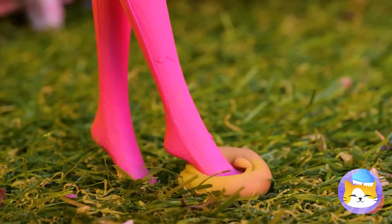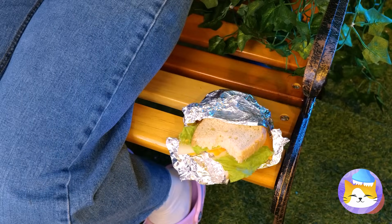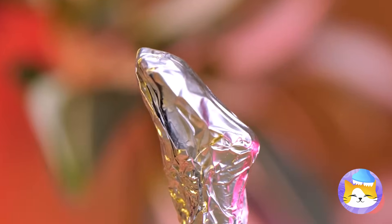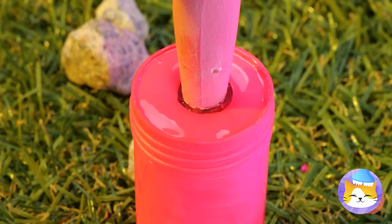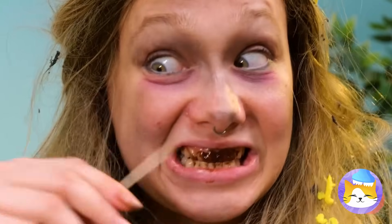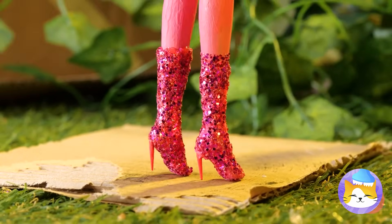Watch your step — you need some shoes. What to use? Aha! Some foil — good thing no one's using it. Wrap around, add some hot glue, and paint it whatever color you like. Or better yet, cover it up with glitter. But you'll need some heels if you want to walk tall. So sparkly — all we need now is a yellow brick road.